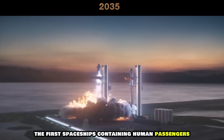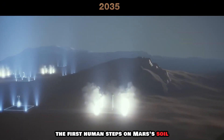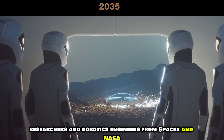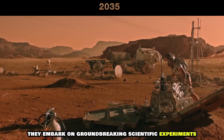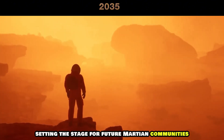The first spaceships containing human passengers head toward Mars. In a historic moment, the first human steps on Mars' soil. The first crew is comprised of scientists, researchers, and robotics engineers from SpaceX and NASA. Together, they embark on groundbreaking scientific experiments, technological tests, and exploration, setting the stage for future Martian communities.